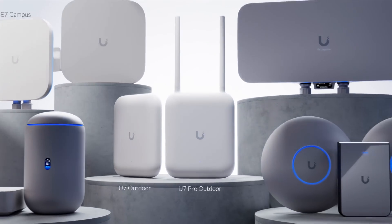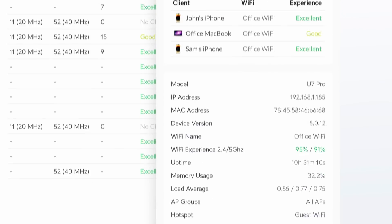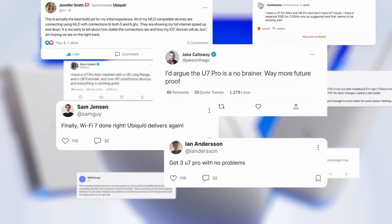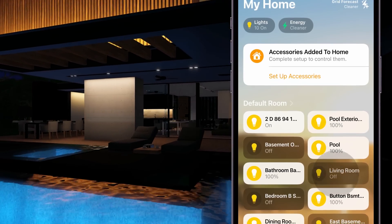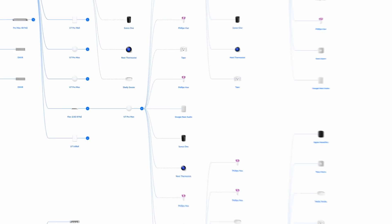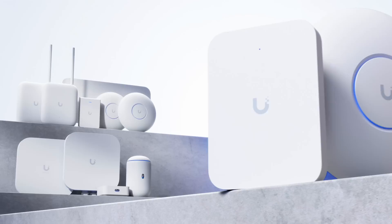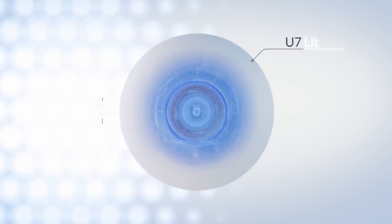Over the past year, we've been dedicated to building the most complete Wi-Fi 7 portfolio in the industry. With our latest UniFi Wi-Fi 7 firmware update, users can now experience dramatically improved, industry-leading Wi-Fi 7 IoT connectivity, delivering dependable performance even in the most demanding IoT and legacy device environments.